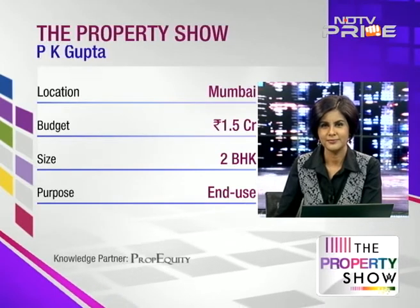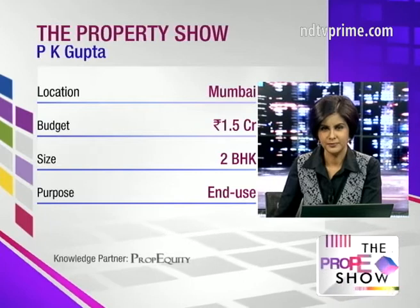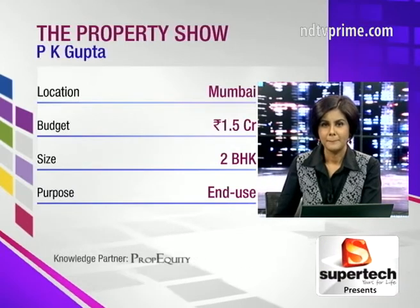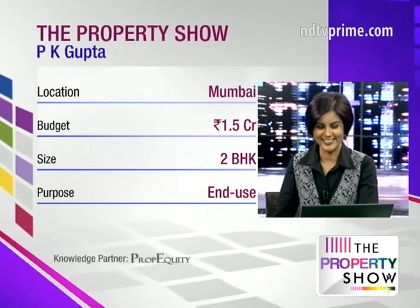My preferred location would be on the Western line, because it's for my son who is going to be working in the Jogeshwari area, so he would be well connected with the Western Highway. I'm also looking for a modern gated community with all the facilities the younger generation requires.